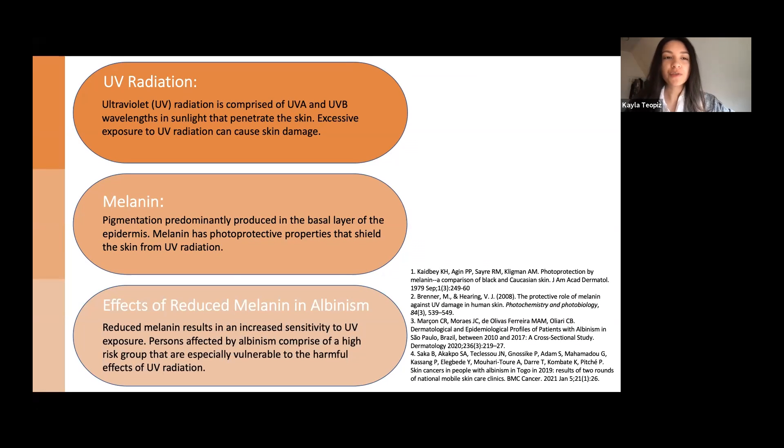Firstly, ultraviolet or UV radiation is comprised of UVA and UVB wavelengths, mostly exposed through sunlight, that can penetrate the skin. Excessive exposure to UV radiation can cause skin damage, and insufficient protection can even induce skin tumors, such as basal cell carcinoma, squamous cell carcinoma, and in some cases, malignant melanoma.